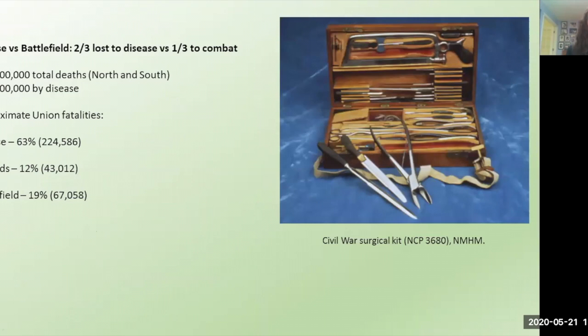Some staggering statistics from the Civil War: twice as many soldiers died of disease than died of combat injuries. Of the approximately 600,000 total deaths — which includes both North and South, and is likely a low estimate closer to 700,000 or 750,000 — about 400,000 individuals died by disease. Just on the Union side, about 63% died of disease, 12% from wounds and infection, and 19% were actually killed in action on the battlefield.